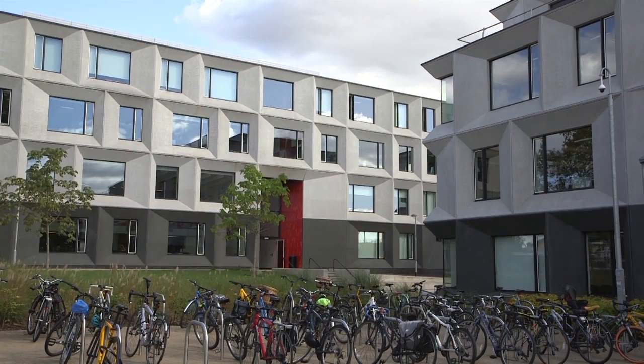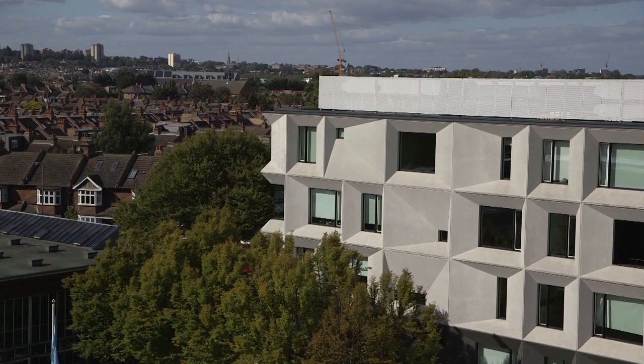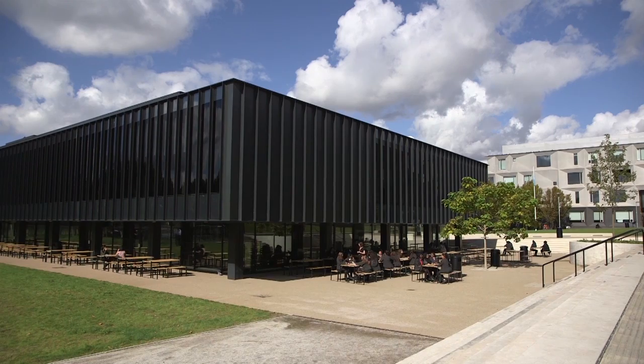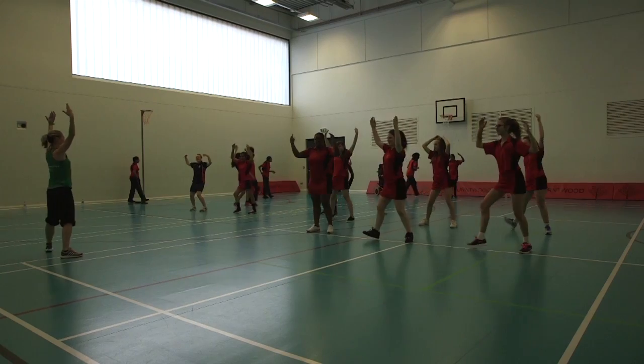It's an eleven acre site. There are eight buildings — six of those are new: four concrete frame buildings and two steel-clad buildings, being our performing arts building and the sports hall.